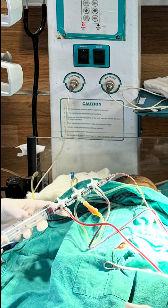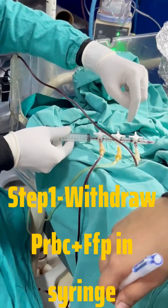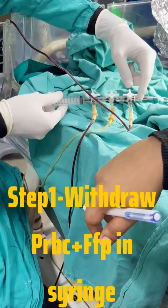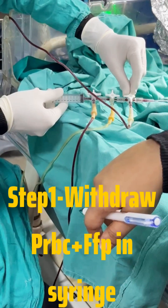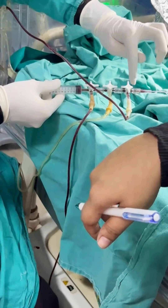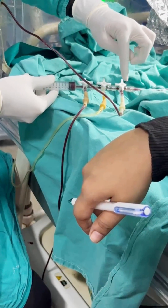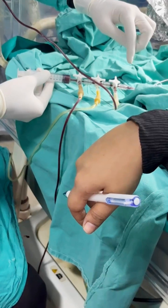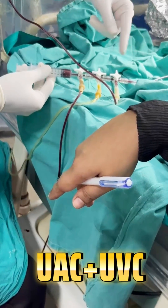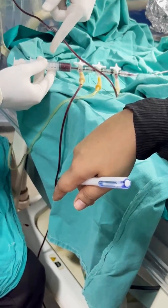Continuous exchange is the preferred method and requires two healthcare professionals. Donor blood hangs with tubing passing through the blood warmer. One healthcare professional infuses blood or saline through the venous line, whereas the other simultaneously withdraws blood through the arterial line at the same rate. Ideally, blood is withdrawn from an umbilical arterial catheter and infused into an umbilical venous catheter with a tip in the inferior vena cava or right atrium.